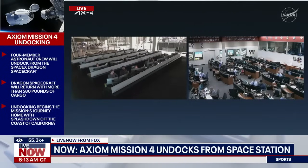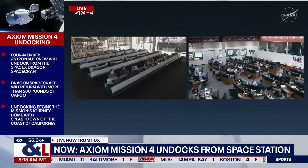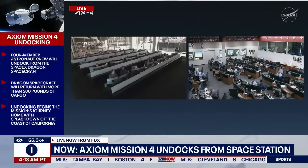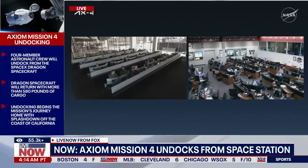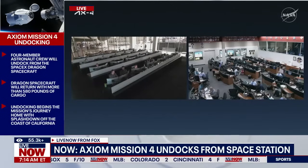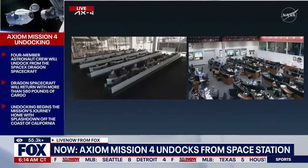There on your screen you are currently seeing a live view inside the SpaceX Mission Control Room in Hawthorne, California, as well as the International Space Station Flight Control Room here in Houston, Texas, as flight controllers on the ground continue to work in tandem to support today's undocking and departure activities of Axiom Mission 4 crew. We are currently in a handover period between satellites, which is why we don't currently have live views of Dragon from Space Station.